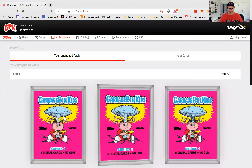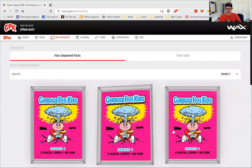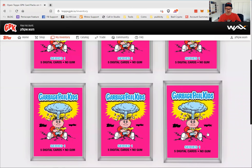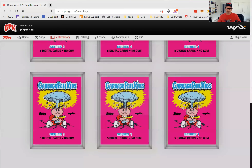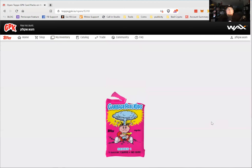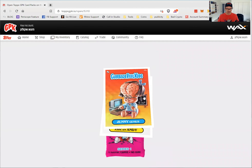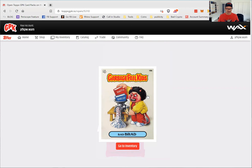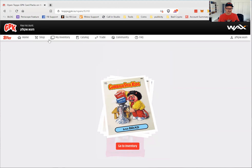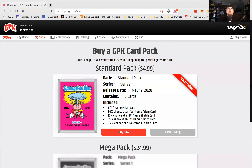I'll let Travis pick which pack to open. Going for the middle one — Travis is feeling lucky. That is cool. Got Ashcan Andy, Jenny Genius, Booze and Bruce, Slimy Sam, and Bad Brad. Bad Brad — what a perfect one to end on. Bad Brad Crypto — we need to take that one and have it be the thumbnail for this video.